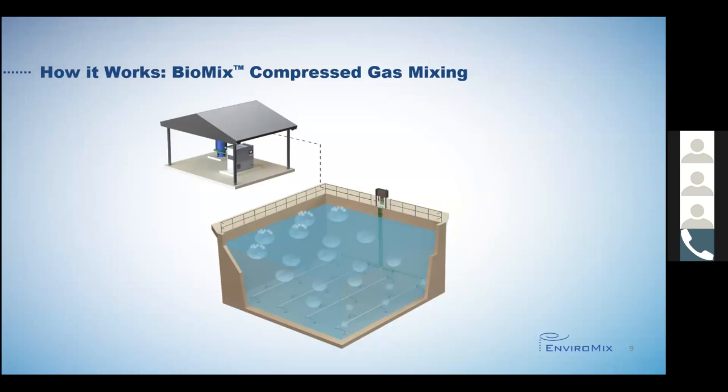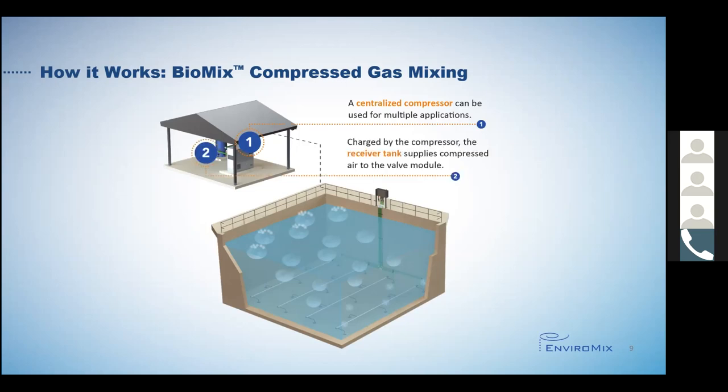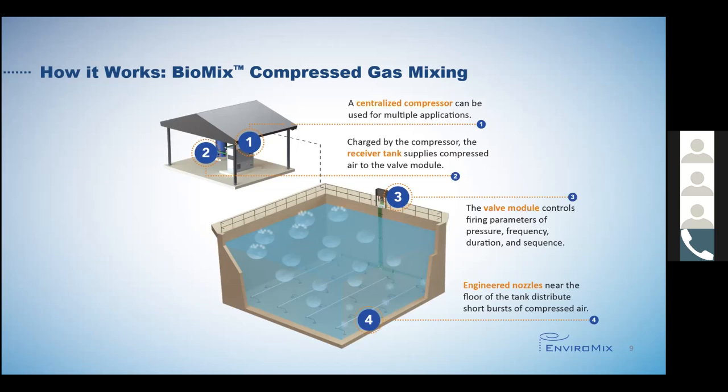So how does our compressed gas mixing system work? The Biomix system provides uniform mixing of the tank contents at a fraction of the energy consumption of mechanical mixing by firing programmed short-duration bursts of compressed air in areas of a tank in sequence through nozzles located near the tank floor. The compressor charges a receiver tank for air storage, which buffers the system demand. The receiver tank supplies air to the valve module, which controls the firing parameters of pressure, frequency of discrete mixing, duration of air release, and header firing sequence.